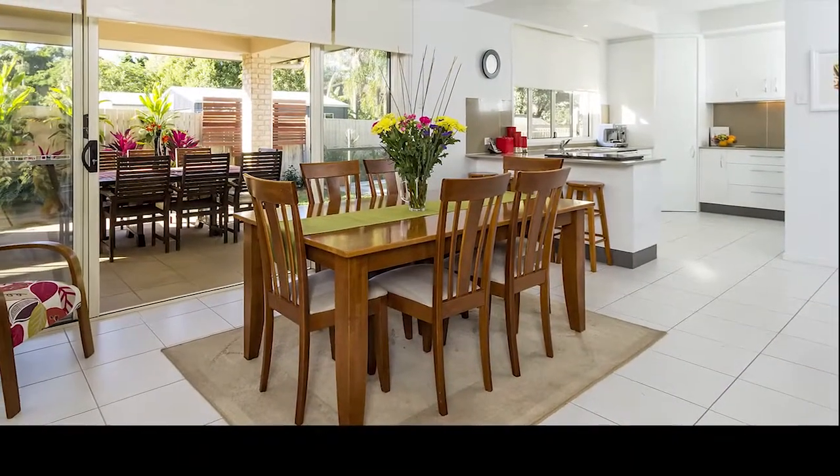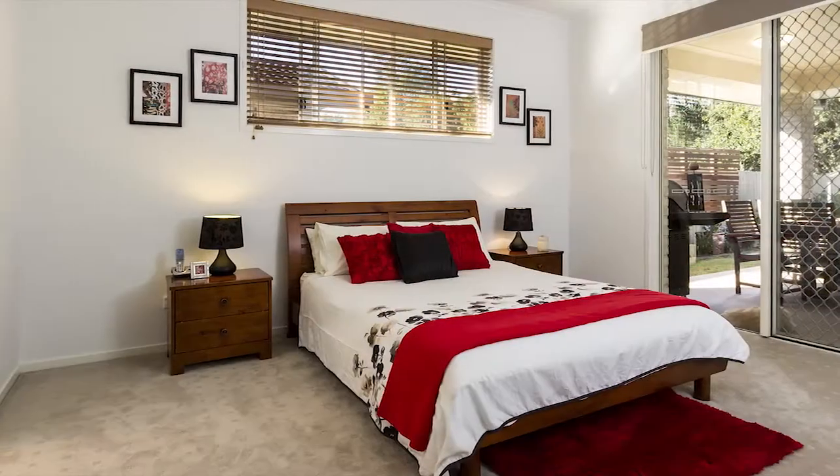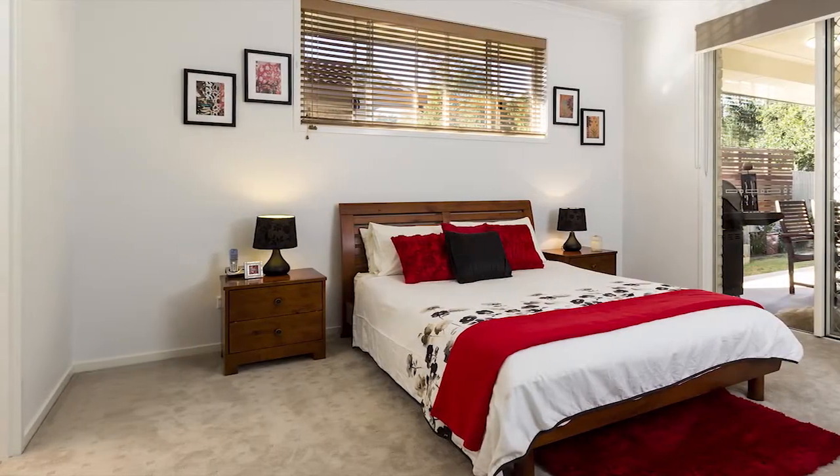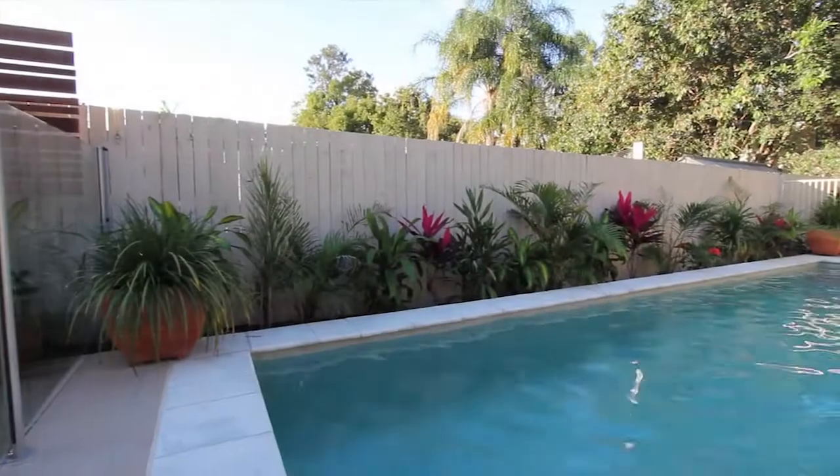With high ceilings and lots of natural light, this home offers a host of features, including zone-ducted air conditioning. The master suite offers a walk-in robe and en-suite with access to the pool courtyard.